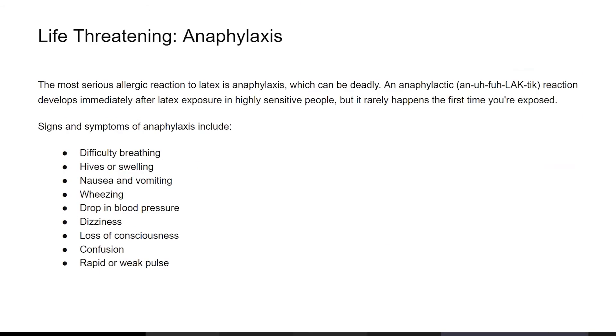The most serious allergic reaction to latex is anaphylaxis, which can be deadly. An anaphylaxis reaction develops immediately after latex exposure in highly sensitive people, but rarely happens the first time you're exposed. Signs and symptoms include difficulty breathing, severe swelling, nausea and vomiting, wheezing, drop in blood pressure, dizziness, loss of consciousness, confusion, and rapid or weak pulse.